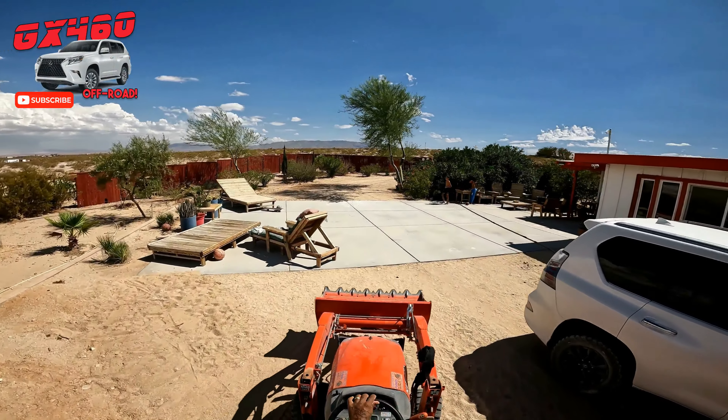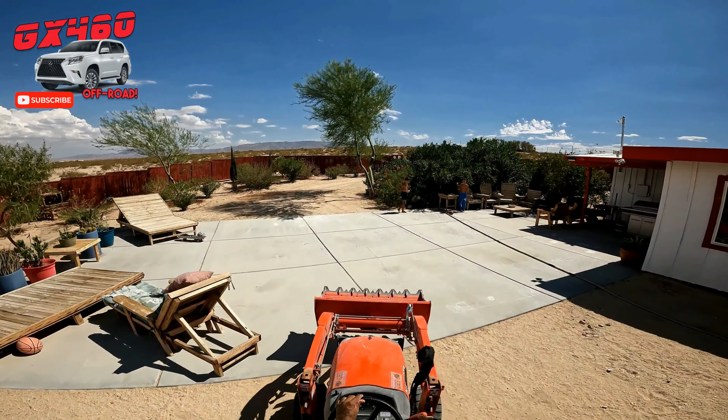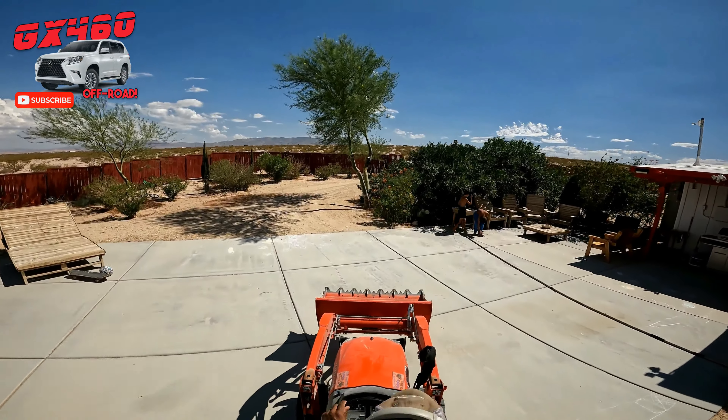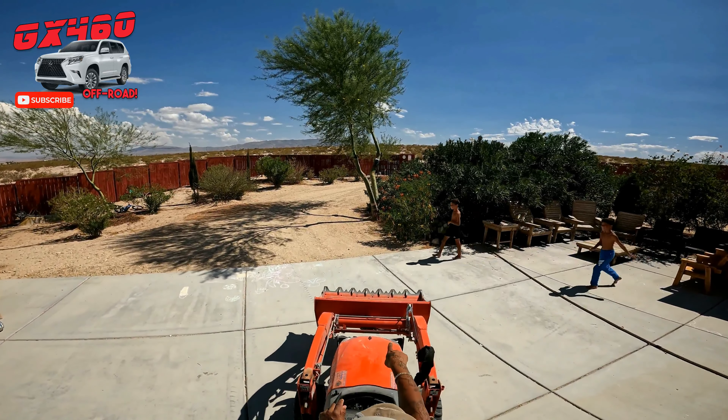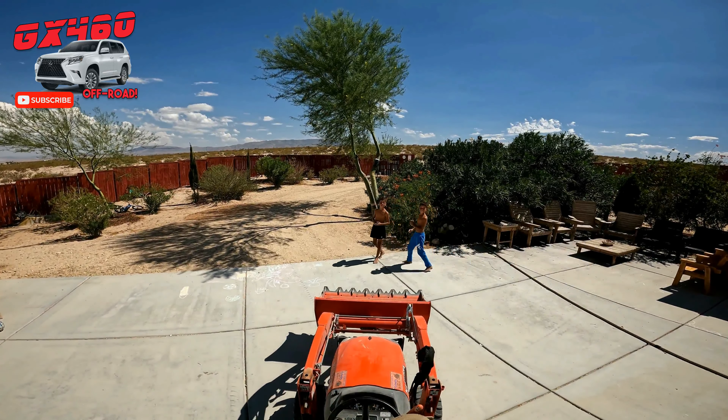If Hillary hits California as a tropical storm, which it's projected to do, it would still make history. This is a really serious deal. I'm on the tractor here and I'm going to talk about what I'm trying to do to prepare.